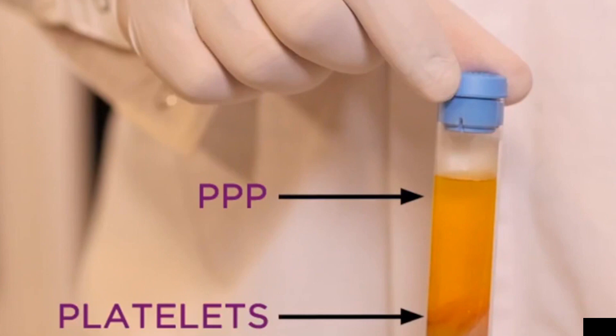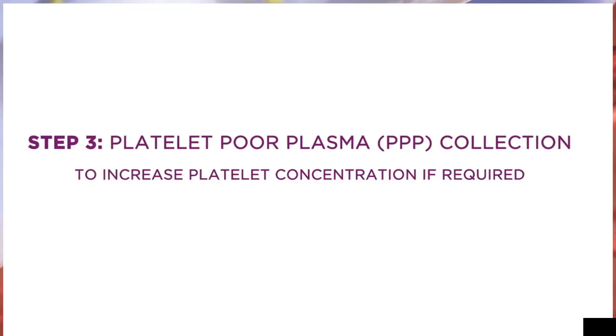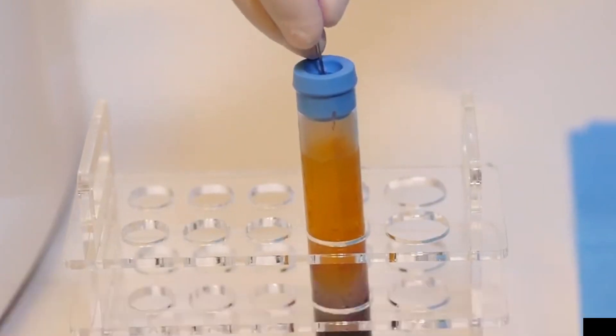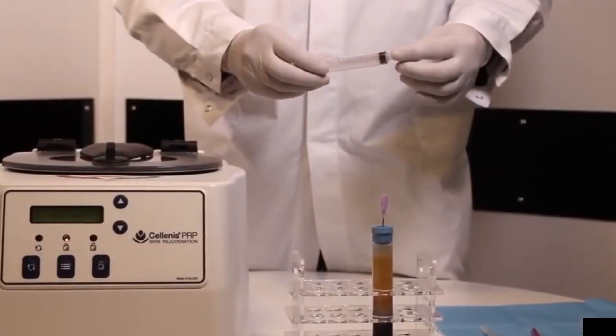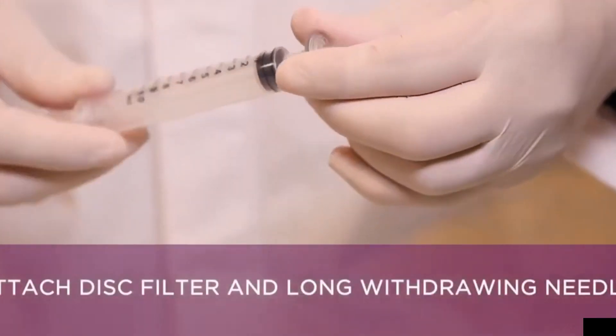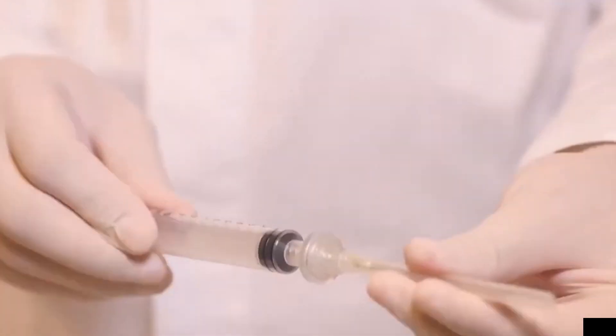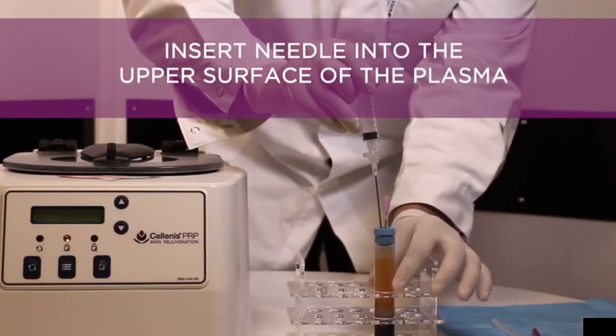Platelet-rich plasma collection: The middle layer, the buff coat, contains a higher concentration of platelets compared to the other layers. This layer is carefully collected and separated from the rest of the blood components. This concentrated layer is the platelet-rich plasma (PRP).